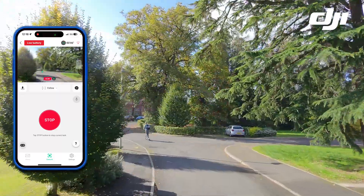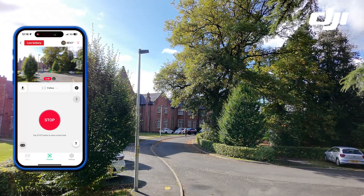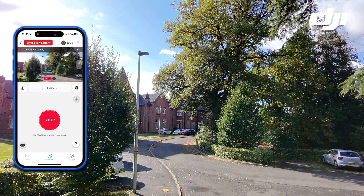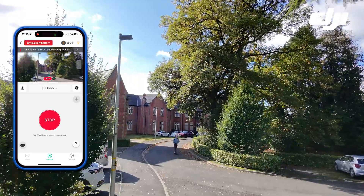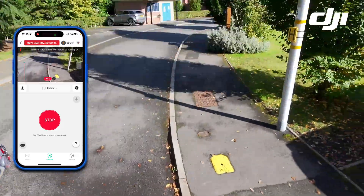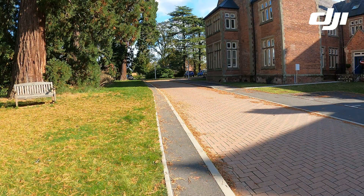The battery is getting pretty critically low and the NEO loses me at this point as you can see. I became really small in the frame, but as soon as I come back into frame it picks me back up again. The speed there — I was travelling at probably in excess of 19 miles an hour.